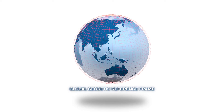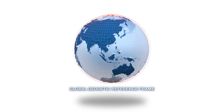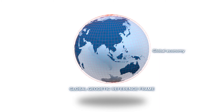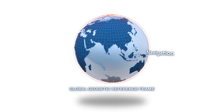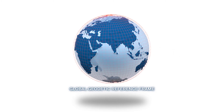A Global Geodetic Reference Frame is in growing demand. Monitoring changes to the Earth is important for environmental studies and for the global economy. It's the basis for geospatial information and navigation used in many Earth sciences and social applications, and in a whole series of industries.